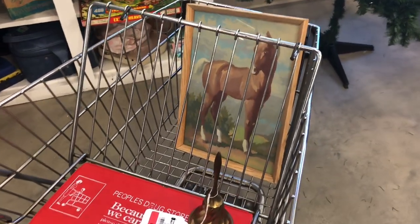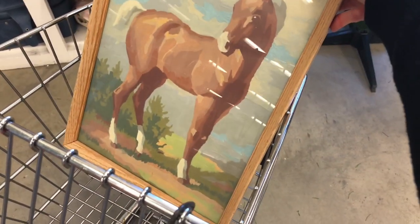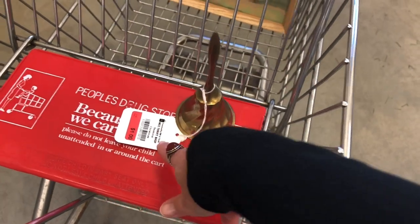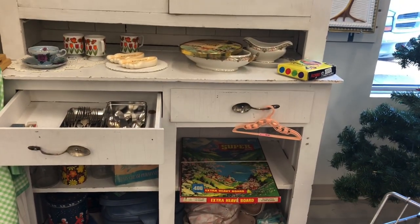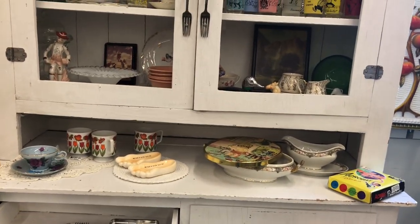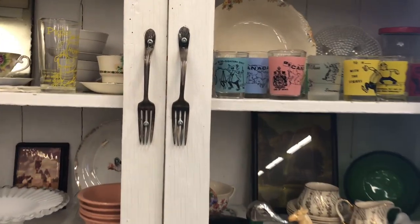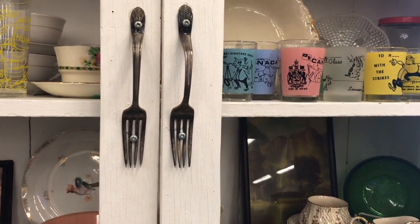I grabbed a cute little shopping cart and Wendell just brought this paint by numbers over for me — it is one dollar — and this really cute brass bell for a dollar. Check out this really nice vintage shelf full of vintage items, and how fun are these handles made out of forks? That is really neat.